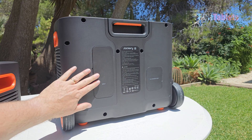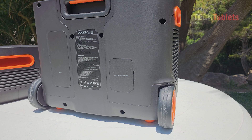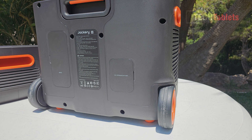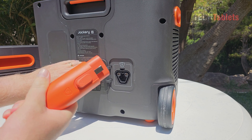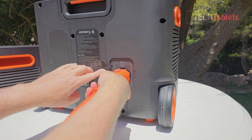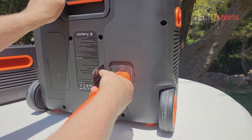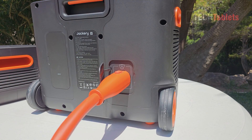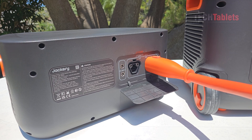On the other side there's the DC expansion port, where you can expand capacity by adding up to five additional 2 kilowatt-hour expandable battery packs, bringing the combined total to 12 kilowatt-hours. The expansion cable is very solid, clearly labeled A and B. You push it in, there's a clip at the top you need to push, and once it clicks in place it is not going anywhere.